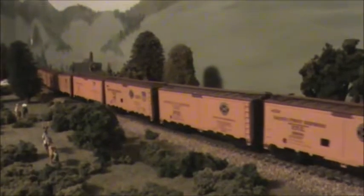The F units on here are in the Black Widow paint. The Black Widow paint was officially changed in 1958 to the red and gray, but some of the F units were never repainted.